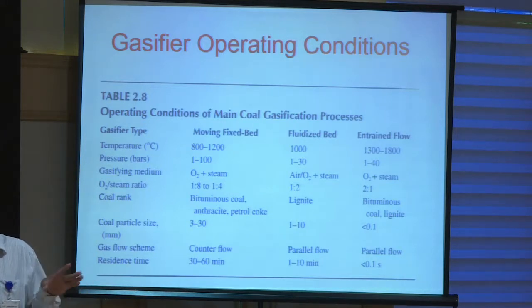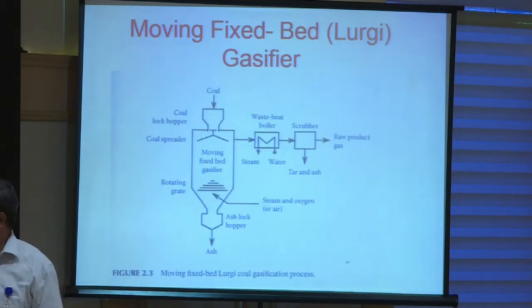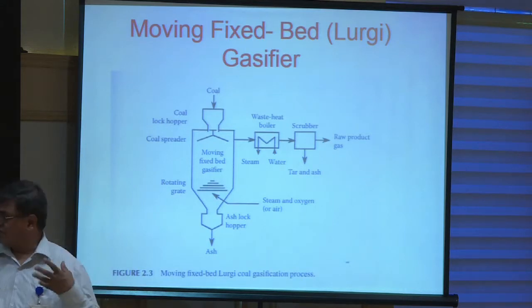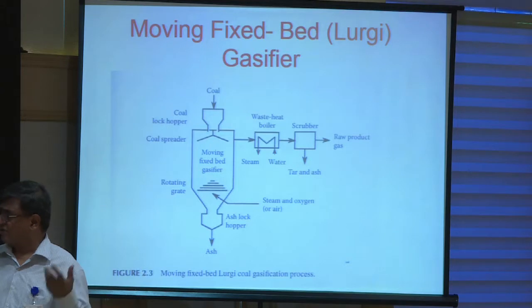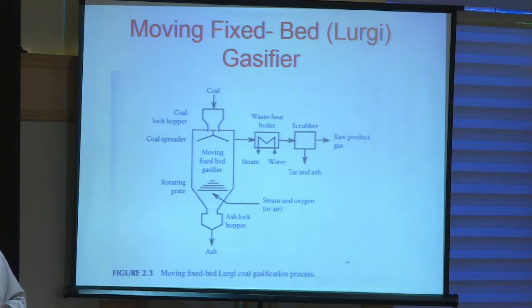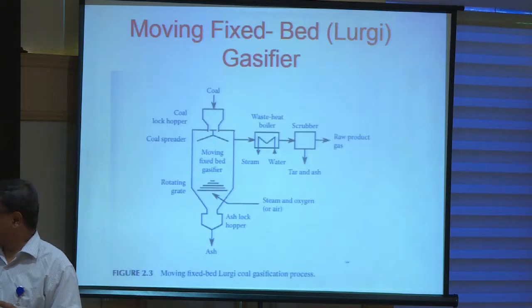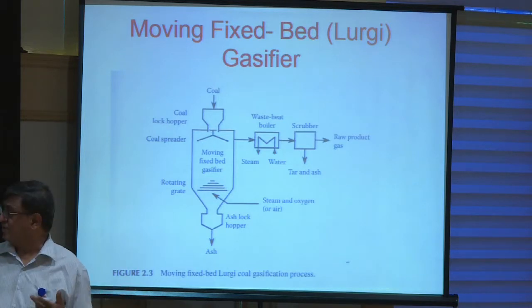Underground coal gasification processes are much more complex, but some issues can be considered similar to a fixed bed gasifier. For example, the Lurgi fixed bed gasifier has large lumps of coal on a moving grate through which the gasification medium — air, steam, or oxygen — passes. In any gasifier, removal of tar is an important consideration. In UGC this may not be a problem, but in surface gasifiers, if tar is not removed it may settle down at various places and create operational problems.